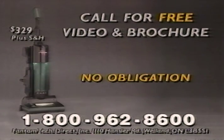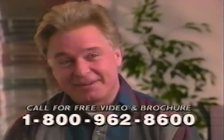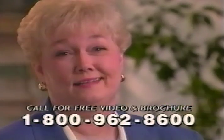Call now for a free video and brochure. The Phantom Fury vacuum cleans up a storm and you'll never change a bag again. Call now. It really is the best vacuum cleaner I've ever used in my life. I love it. It's the best one I've ever had.